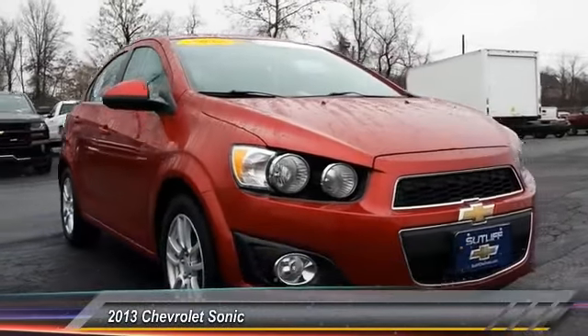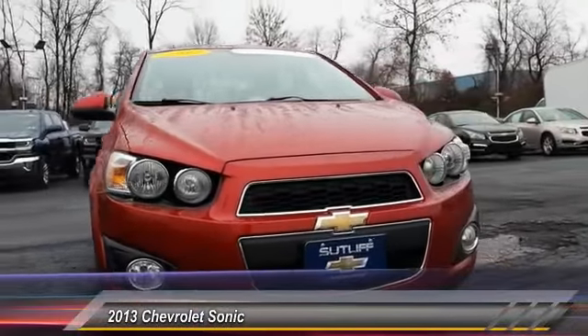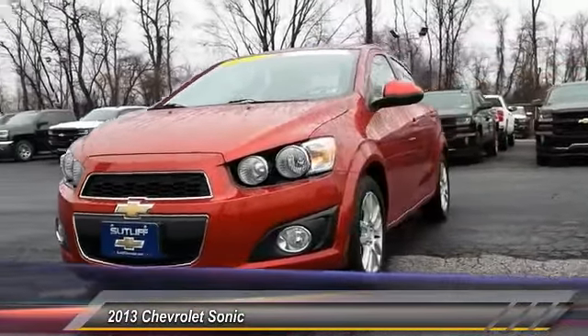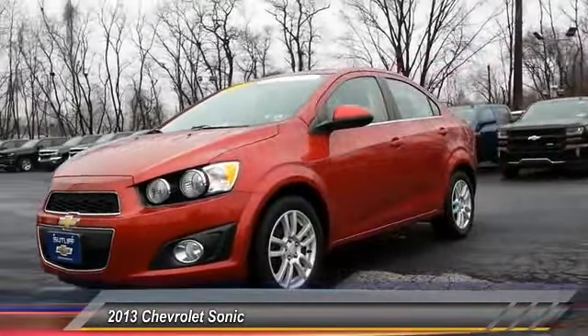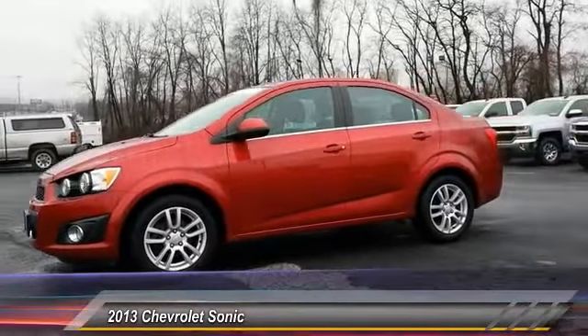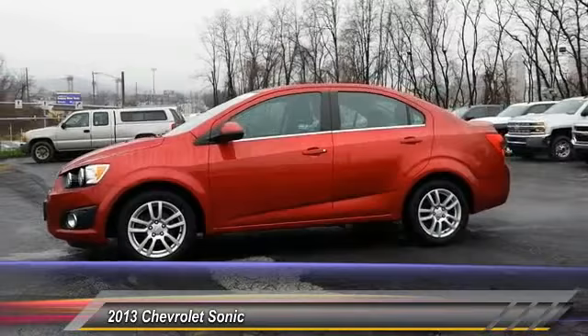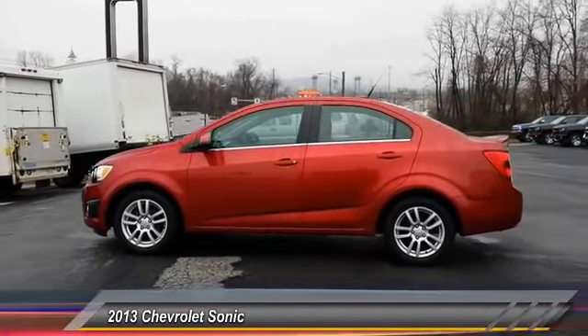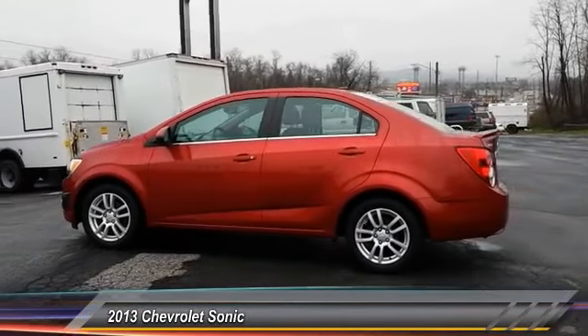The 2013 Sonic. The taut, strong body lines and powerful stance of the Chevy Sonic allude to the power you'll find under its hood. Throw a little extra power into the mix with the available turbocharged engine. So where's the sweet spot? Behind the wheel, and it's priced below $15,000. This vehicle has less than 25,000 miles.